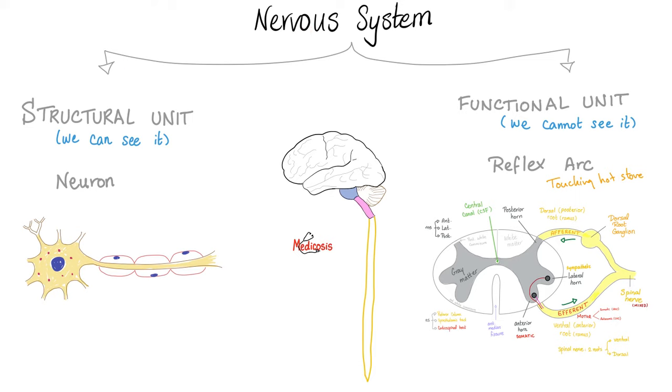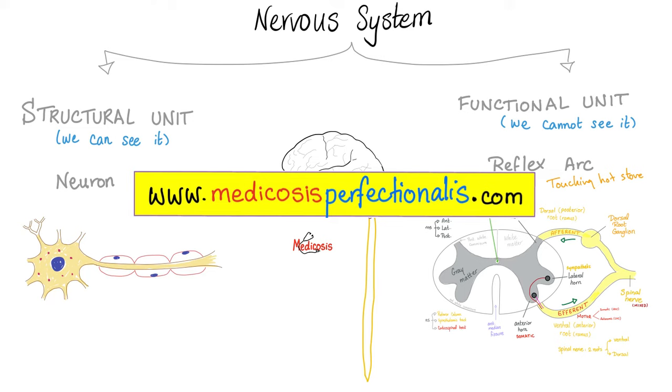What's the structural unit of the nervous system? The neuron — here's the cell body and here's the axon. What's the functional unit? The reflex arc: stimulus, sensory organ, afferent fiber, center, efferent fiber, effector organ, triggering a response. You can download these handwritten notes on my website medicosisperfectionalist.com.